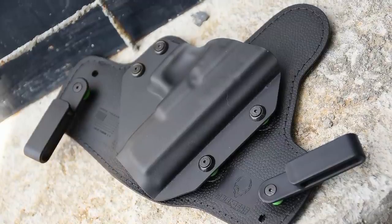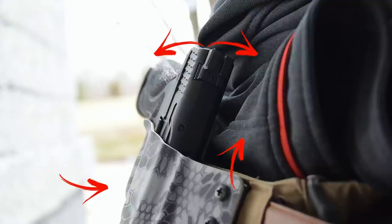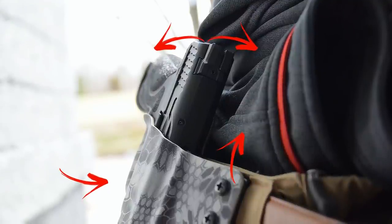Hybrid holsters — those are the ones that have like a felt back with a plastic front — forget about all that stuff. Don't buy it. Throw it away if you got it. Get a real holster. The reason is that you need a rigid piece of material around that gun to, one, support it and, two, connect it to your belt.